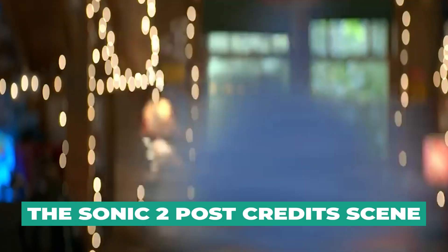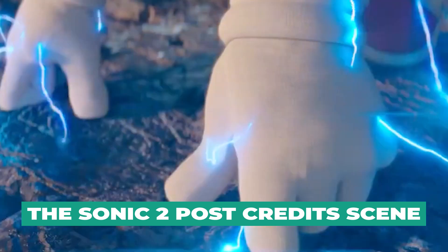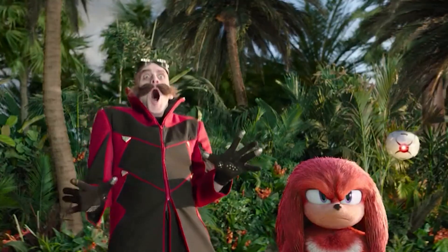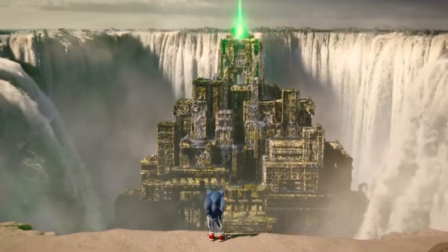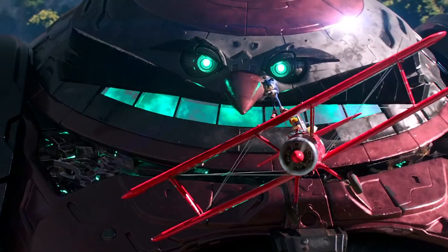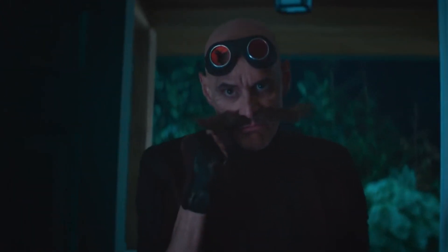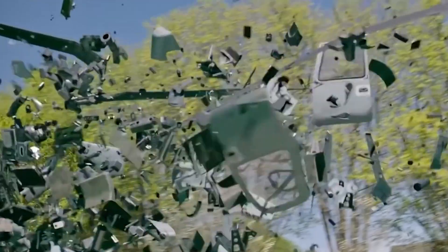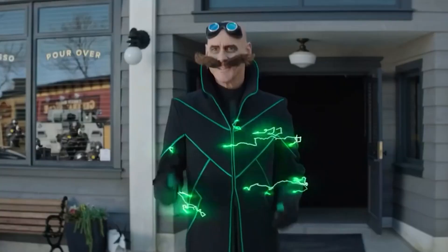Let's start with the scene after the credits in Sonic the Hedgehog 2, specifically during the mid-credits, which simply demands our attention. The post-credits scene is important because that is where we get to learn from the GUN agents that they can't confirm Robotnik's whereabouts. The film ended explosively, and Robotnik was naturally assumed to be dead. Still, since this was left unconfirmed, it leaves the slight possibility that we might be seeing this villain's return.